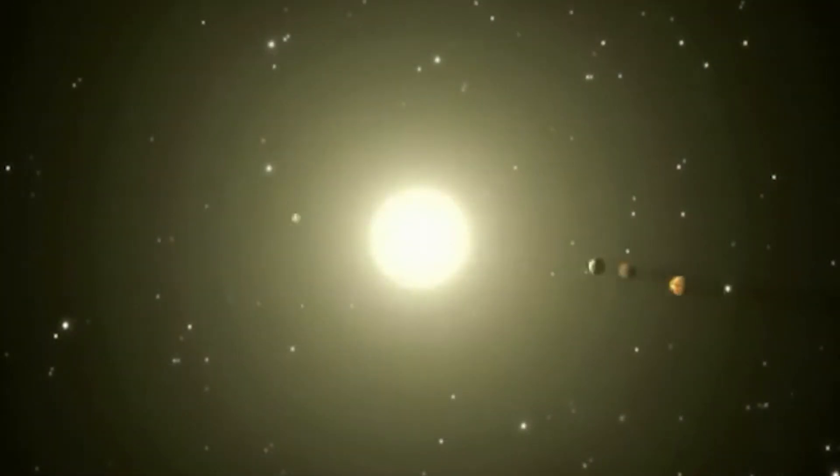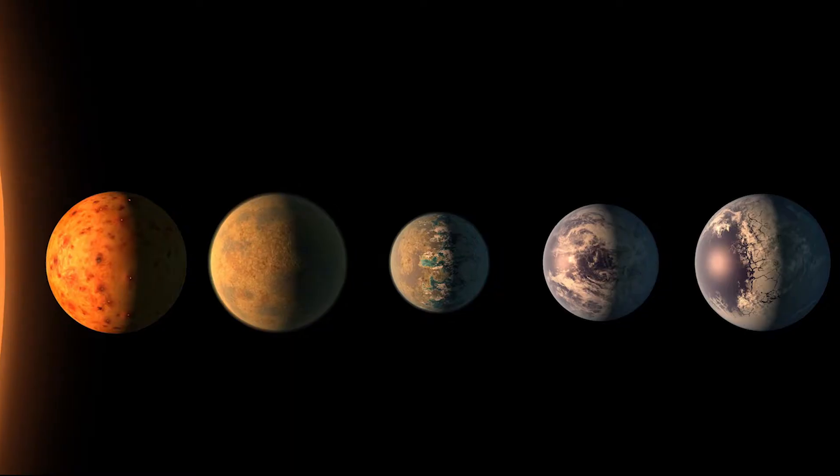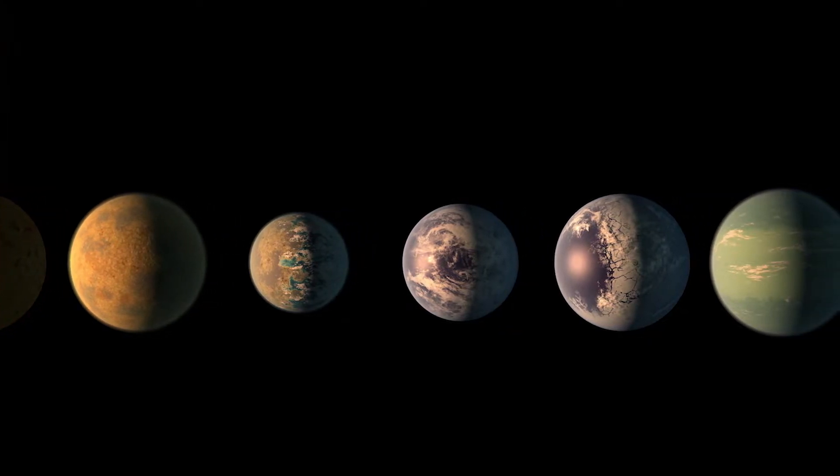We've also discovered other solar systems that resemble our own. While our inner solar system has four planets, Kepler found systems with considerably more planets — up to eight — orbiting close to their parent stars.